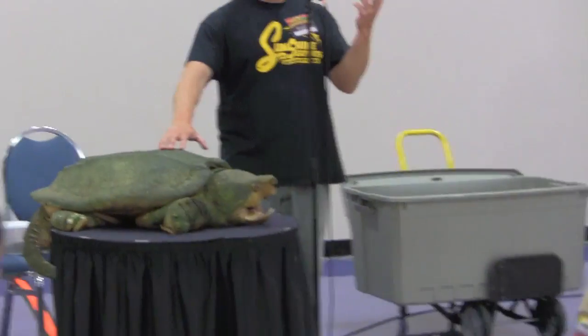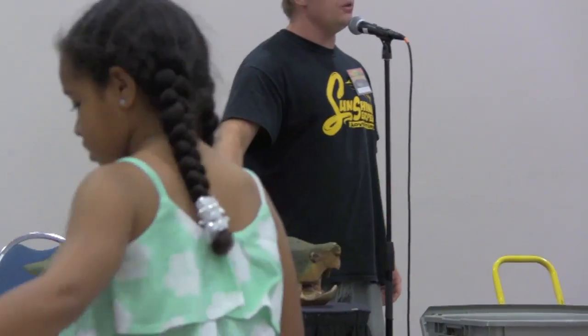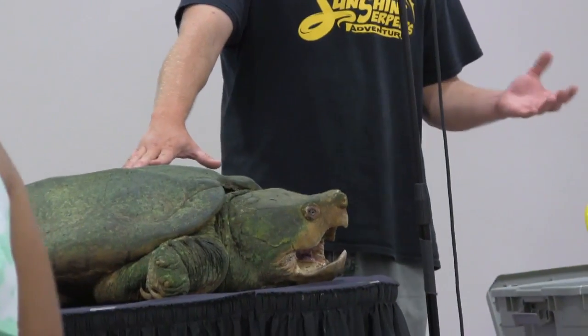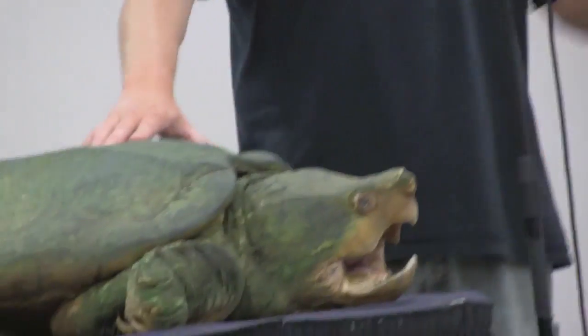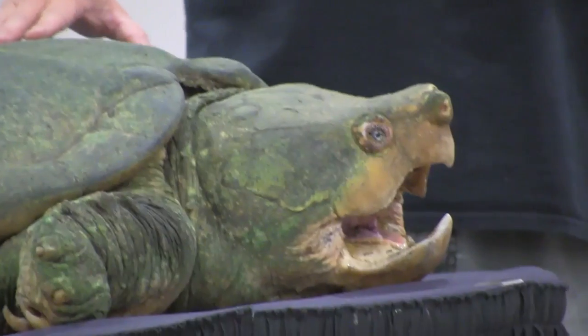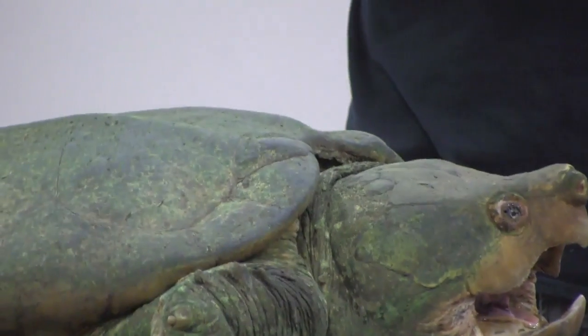The tongue actually wiggles and it looks like a worm to fish. If this turtle was sitting on the river bottom, you can hardly tell it from a rock or a log, so the fish doesn't even see it. The turtle sits with its mouth open and a fish will come along thinking it has a worm, and it'll swim right into the alligator snapper's mouth — and then chomp. It closes down and it has the fish.